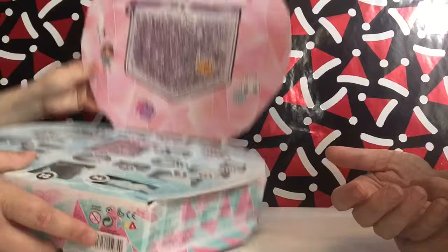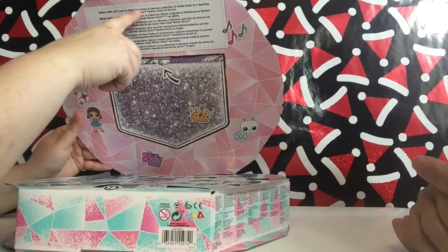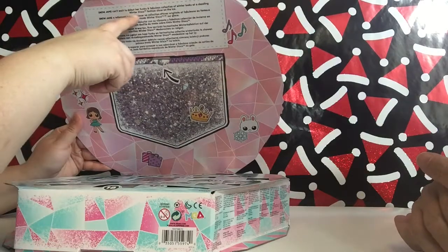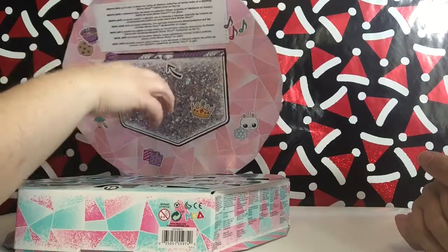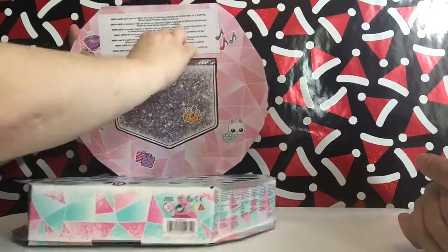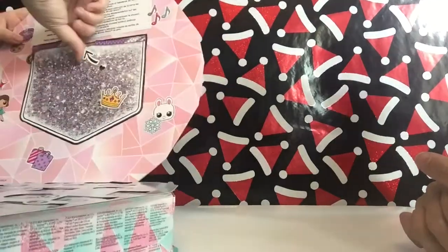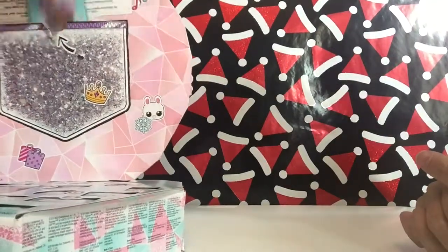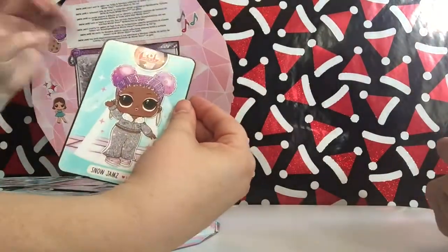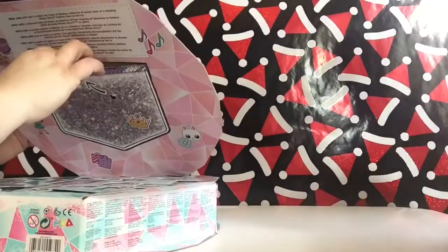First, though, we have this thing up here that says Snow Jams. 'Can't wait to debut her funky and fabulous collection of winter looks at a dazzling winter disco fashion show on the ice.' And right here we have a little pocket — these are always so hard to open. You've got to tear it all up before you do it. And we have a little sticker that says Snow Jams on it. That's who we're opening — Snow Jams. So that's pretty cool.